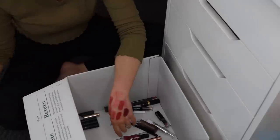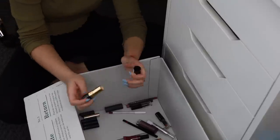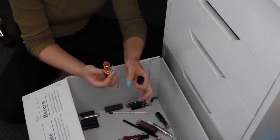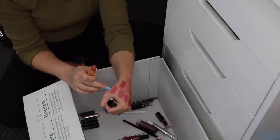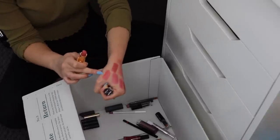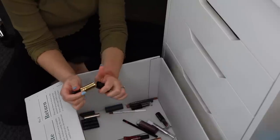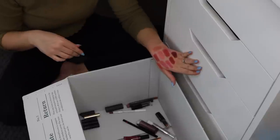I have this Revlon lipstick in Pink in the Afternoon — you guys know I love this one. It's such a pretty pinky shade, kind of similar to some of these, but still very different because it has more of a corally shift to it and it's a lot more wearable. It doesn't have as much of a cool-toned pink undertone. Definitely keeping this because I really love it.